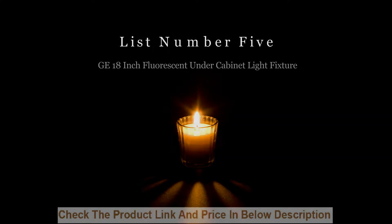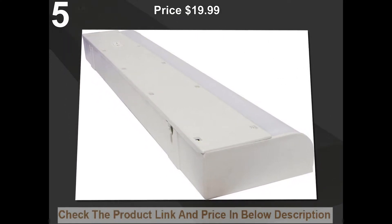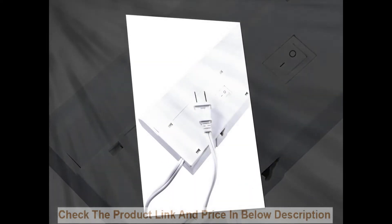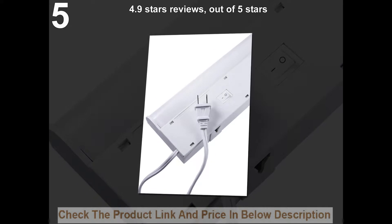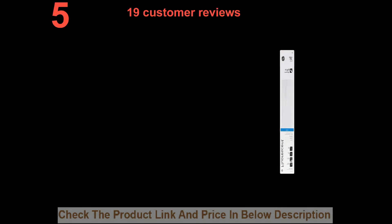List number five: J 18-inch fluorescent under cabinet light fixture. Price: $19.99. 4.9 stars out of five stars. 19 customer reviews.